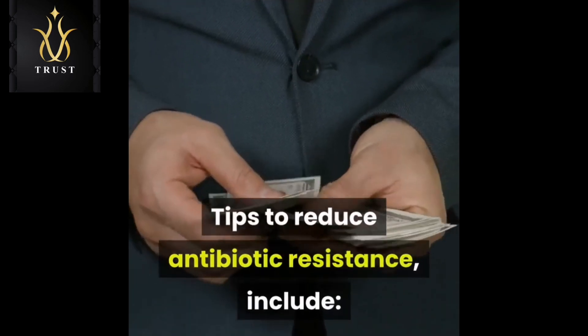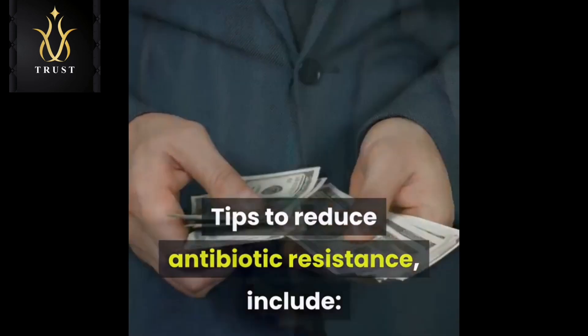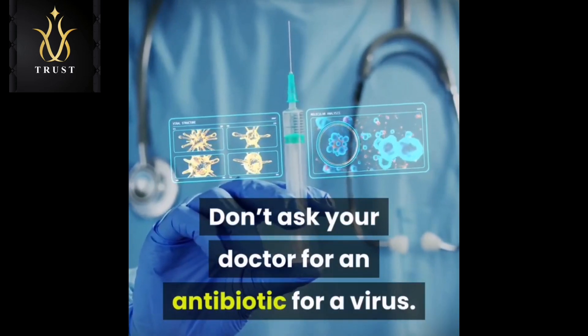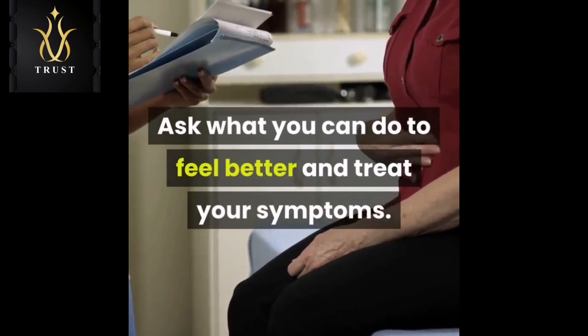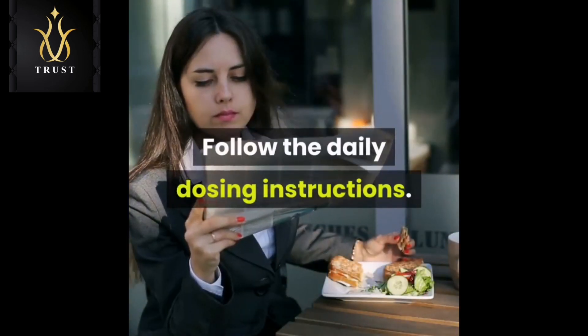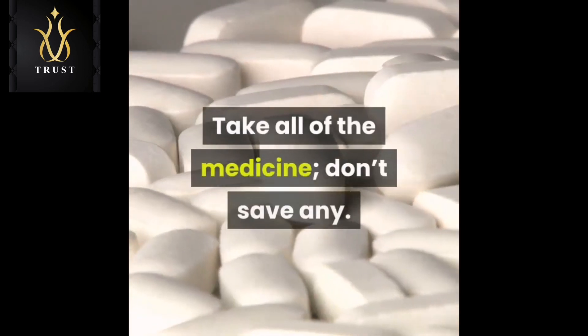Tips to reduce antibiotic resistance include: don't ask your doctor for an antibiotic for a virus. Ask what you can do to feel better and treat your symptoms. Follow the daily dosing instructions. Take all of the medicine; don't save any.